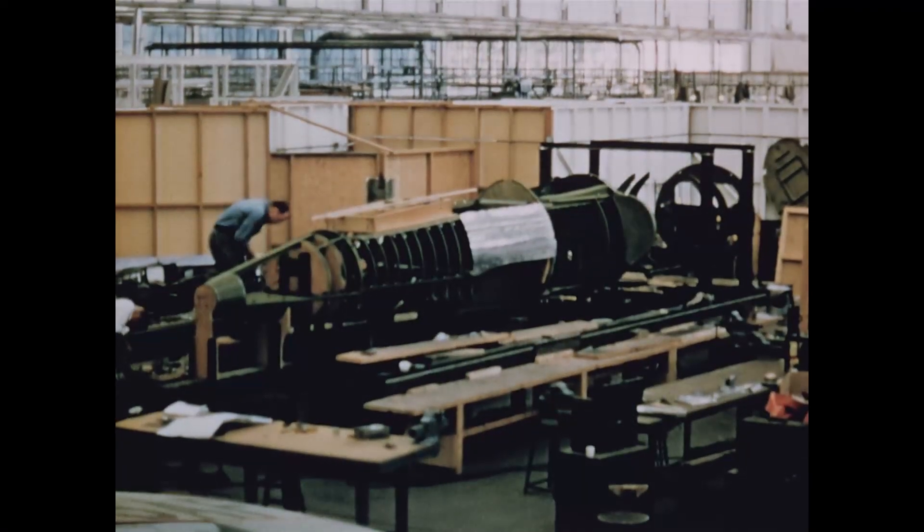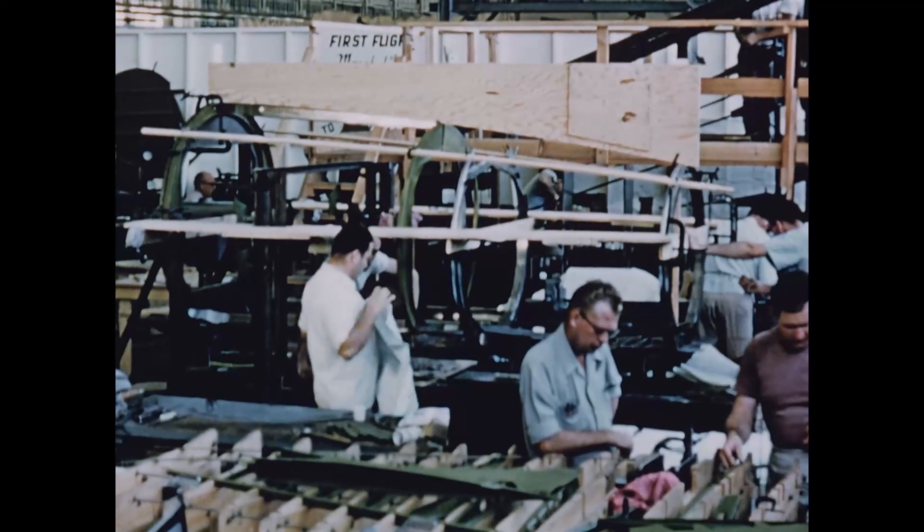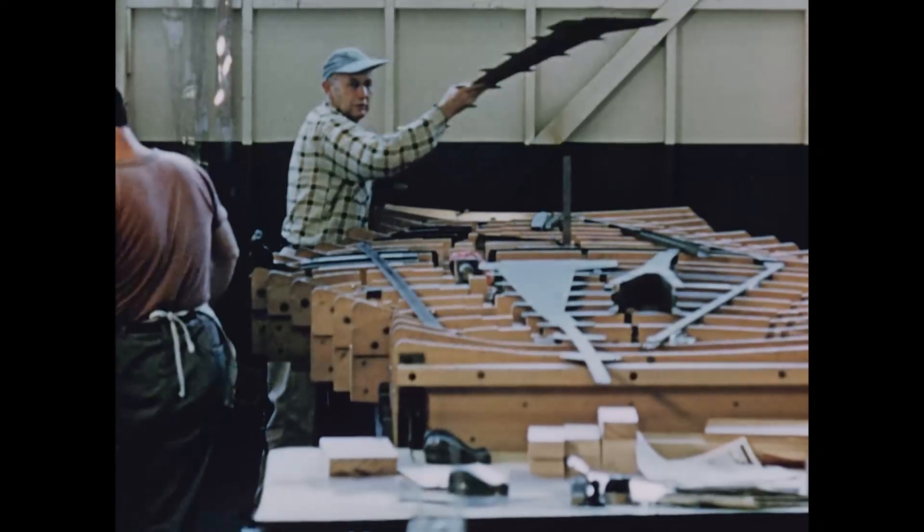By mid-October, the main fuselage was well underway, and work went ahead on the empennage, wing, and stabilizer.